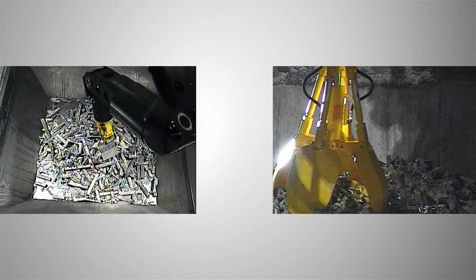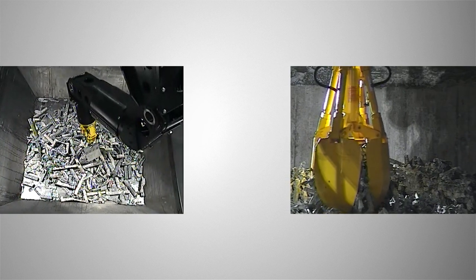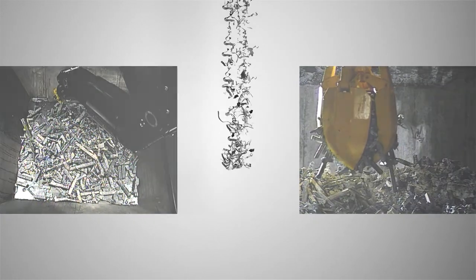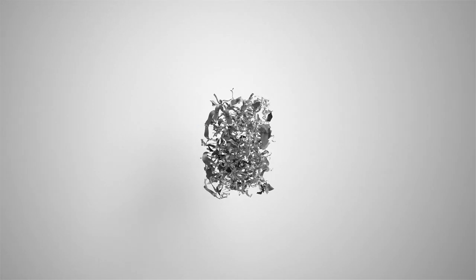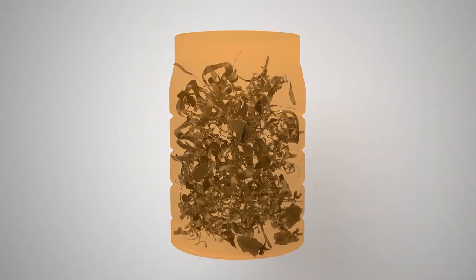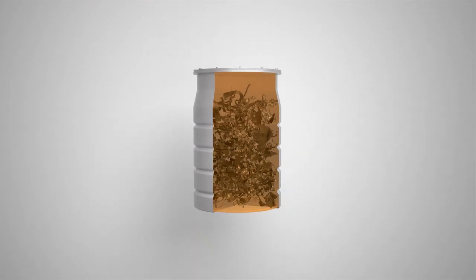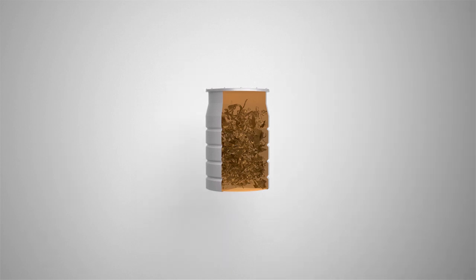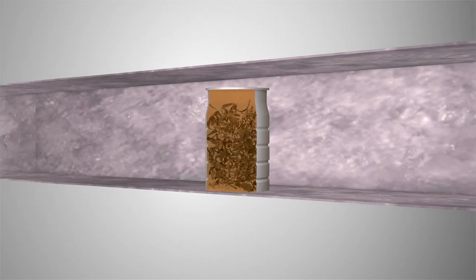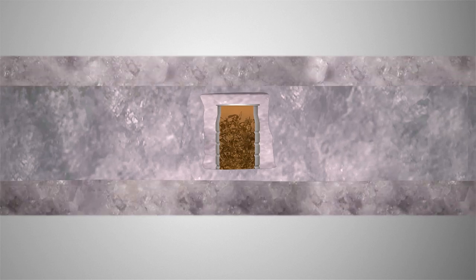The safest and most secure way chosen for the management of radioactive waste is geological disposal, combining multiple engineered and natural barriers to contain and isolate the waste. Waste is bound into solid blocks, set into specially designed metal containers, which are then placed in tunnels and vaults, dug into solid rock, in a Geological Disposal Facility, or GDF, hundreds of metres below the surface.